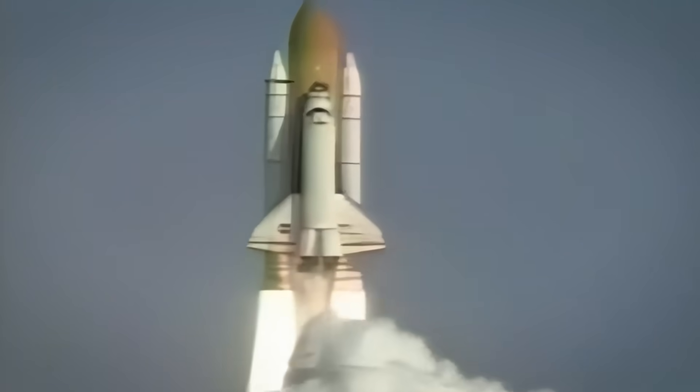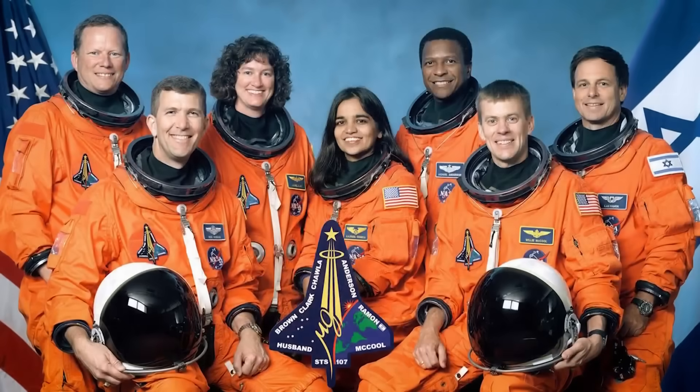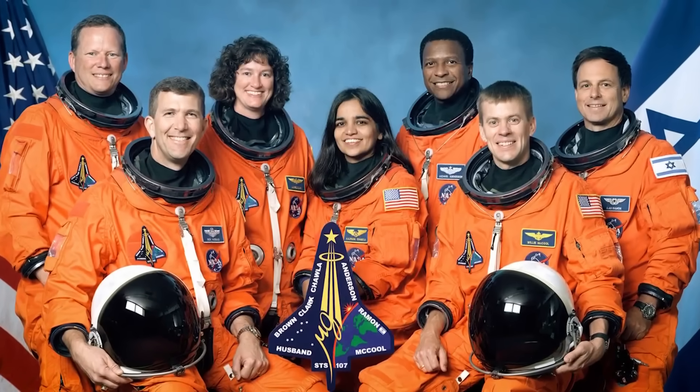On January 16, 2003, the Space Shuttle Columbia took off on a scientific mission with seven astronauts on board.